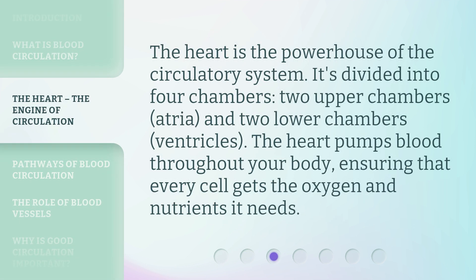The heart is the powerhouse of the circulatory system. It's divided into four chambers: two upper chambers called atria, and two lower chambers called ventricles. The heart pumps blood throughout your body, ensuring that every cell gets the oxygen and nutrients it needs.